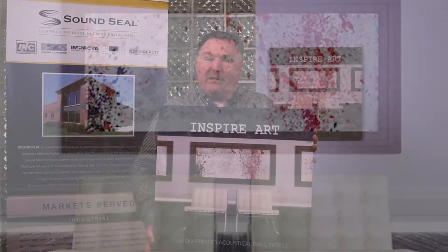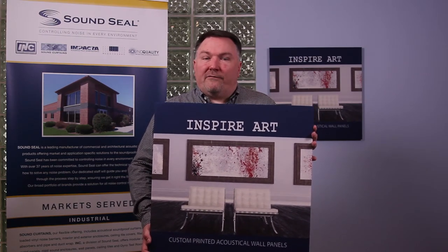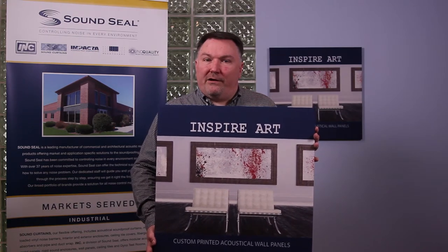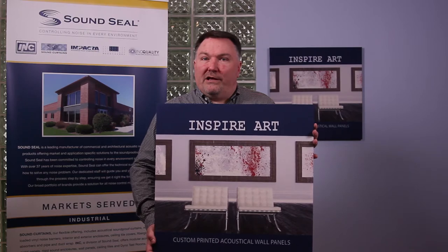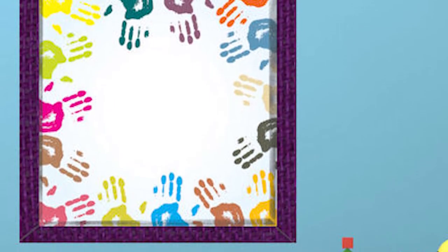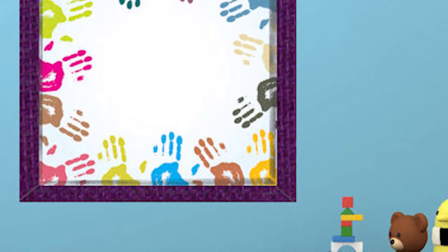More and more over the years we've been getting requests from end users, customers, designers, and architects that love our product for the acoustical value and the aesthetics that our traditional fabric wrap panels have brought to their room, but they wanted to be able to customize or personalize their room a little bit more. Just like in your own home, there's no better way to personalize your space than with your own images or your own pictures.